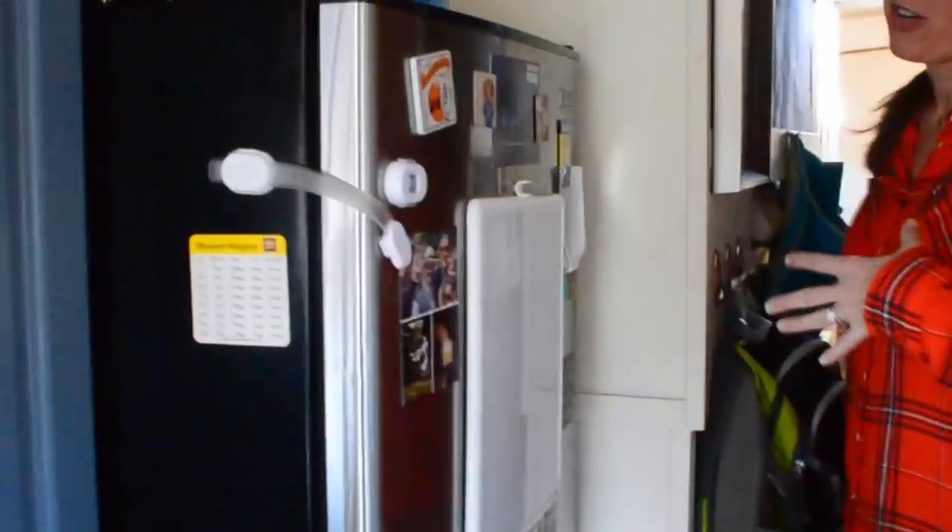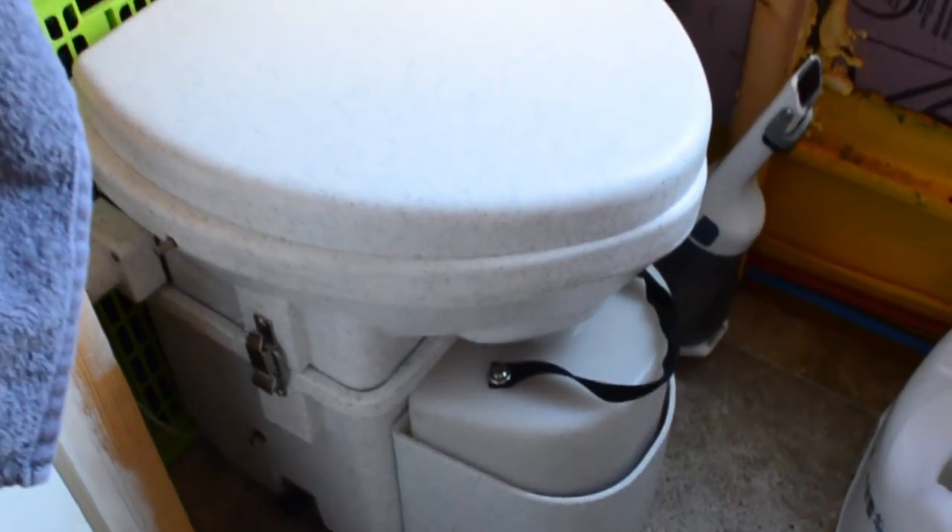As we move through we start to transition out of the kitchen into our unfinished bathroom. In here you will see our compost toilet and what the shower will eventually be. Right now it's a ton of storage and I have no idea what I'm going to do with it when the shower is complete.